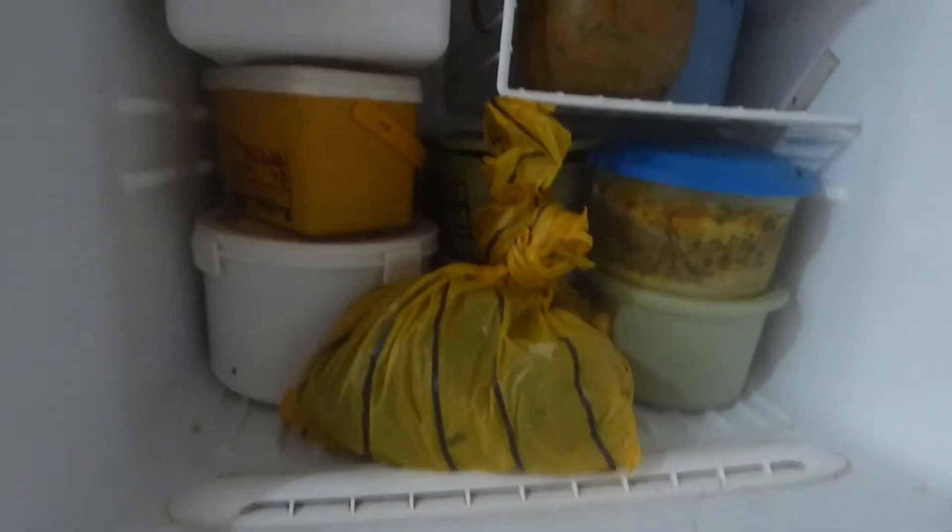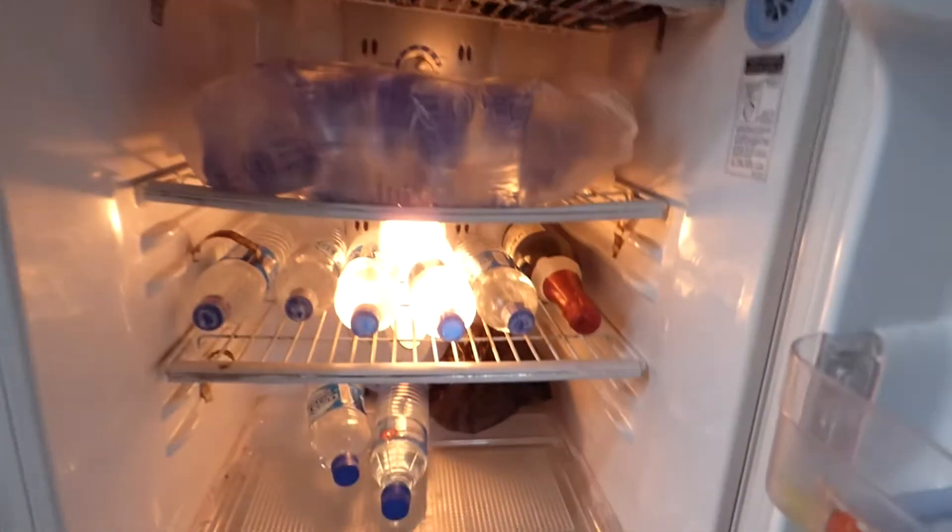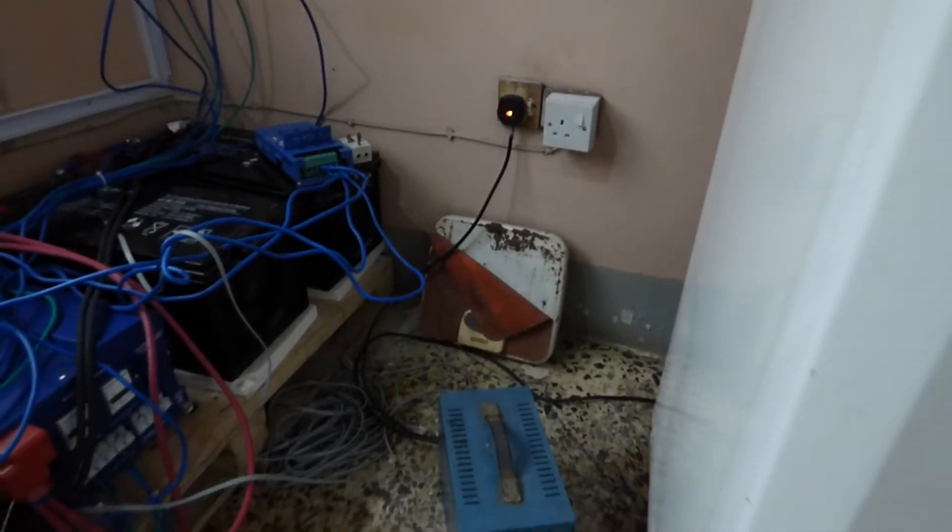If you see the fridge, the lights are on in the fridge. We have our voltage stabilizer — as you can see, the light is on. Let me go turn the TV on so you can see.